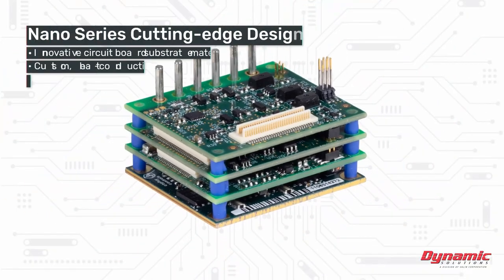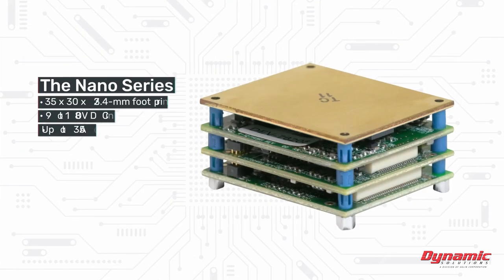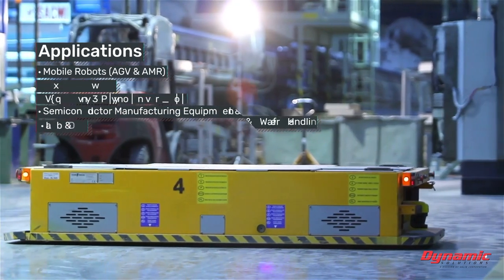Our Nano Series solves these challenges through innovative design with materials and custom components that maximize efficiency. With excellent power density and thermal management features, Nano drives easily integrate into precision applications like robotic joints, AGVs, and AMRs.